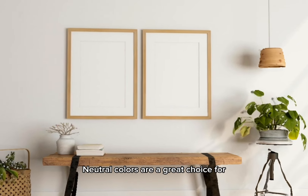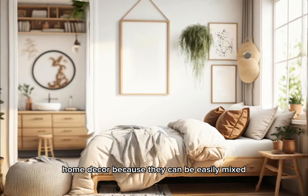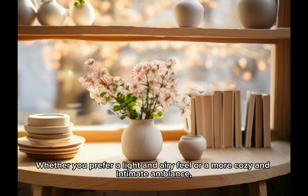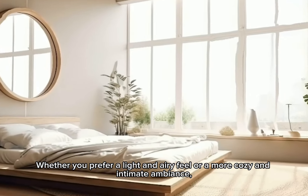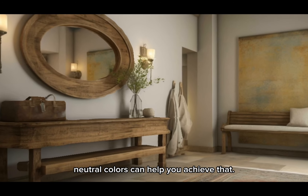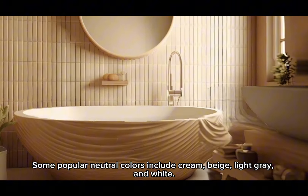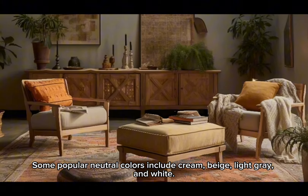Neutral colors are a great choice for home decor because they can be easily mixed and matched to create a variety of looks, whether you prefer a light and airy feel or a more cozy and intimate ambience. Some popular neutral colors include cream, beige, light gray, and white.